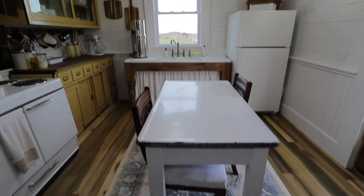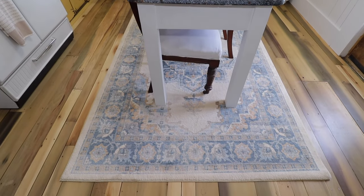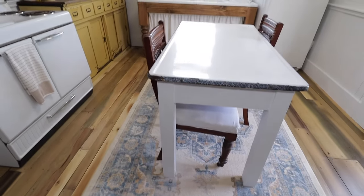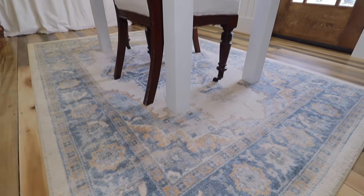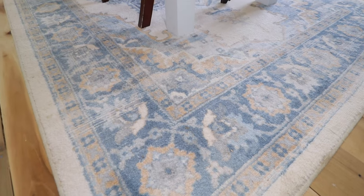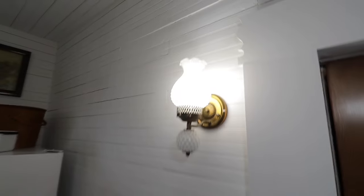We added this rug underneath the kitchen island because the chairs have wheels on the front and we noticed it was starting to mark up the floor. We put this down just to protect the floor, but it ended up matching perfectly with the yellow in here and helping to tie in some more color — it just adds the perfect little pop of color in the middle of the kitchen.